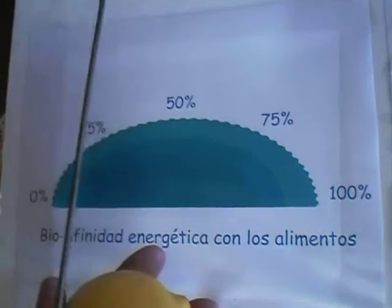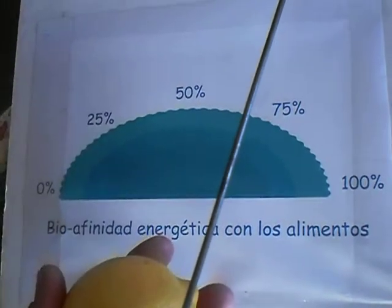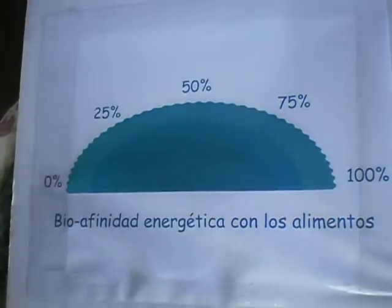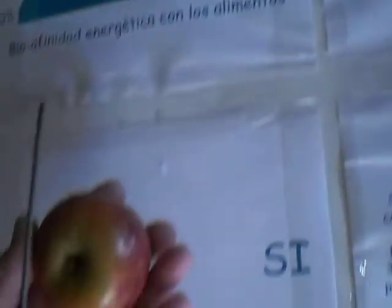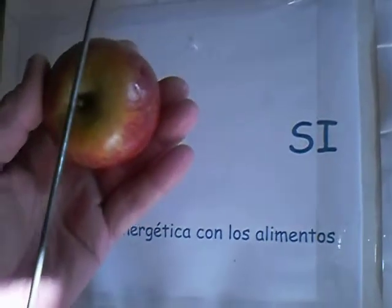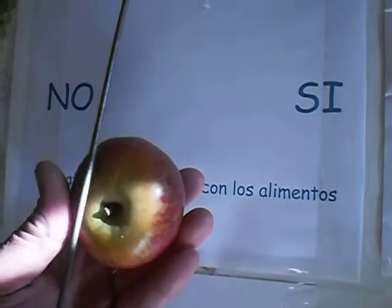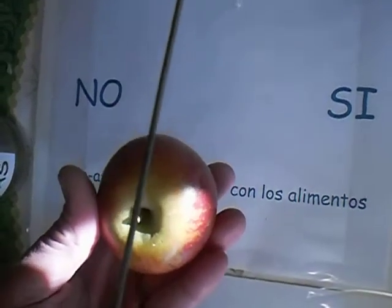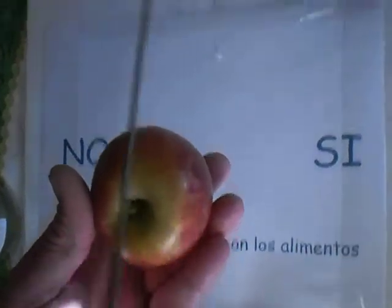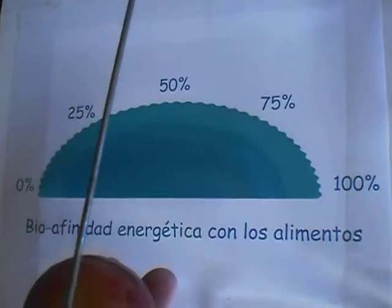If we scale it, we can see that the affinity of the lemon to my body is about 75%. Now we are going to see with an apple — if it is a positive affinity or a negative. The apple has slightly more affinity, but not that much. I really don't like apples and I don't think apple makes me feel so good. The affinity of the apple to my body is about 50-60%.